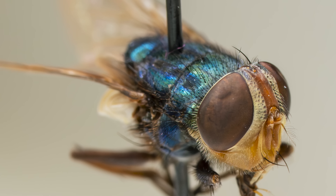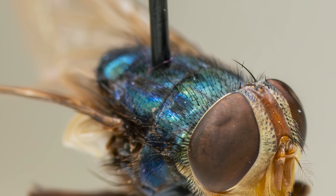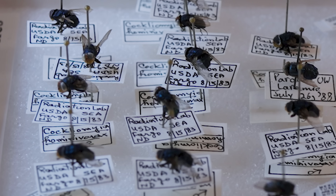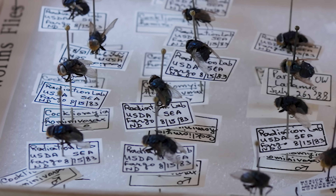The difference involves the stripes on the top of the back of the fly, and it really takes an expert to tell them apart. It's very unlikely that anyone will see an adult screwworm fly.